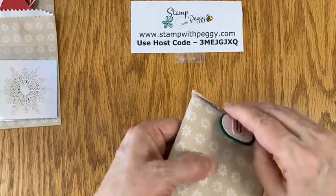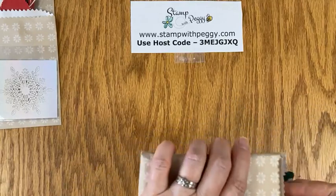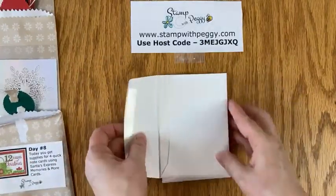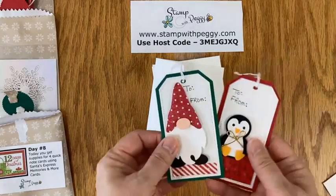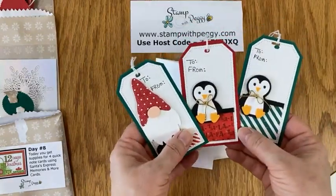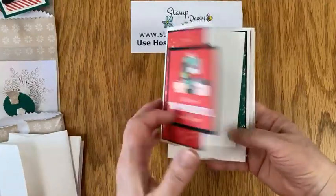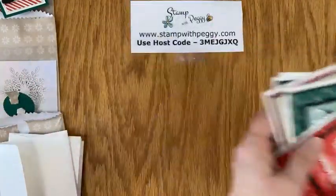Day eight is another project. I wish I knew where I had put my samples because they are adorable — they're all in the same place in a safe little spot. Day eight is four note cards using the Santa's Express memory and more cards. They were right here on my workspace — there they are. So here are the tags; I've used one of them, but there are the other tags. And then the note cards, which they have all the supplies to make. There's one, and there's one — Santa, and Christmas. So they had all the supplies to be able to make those.